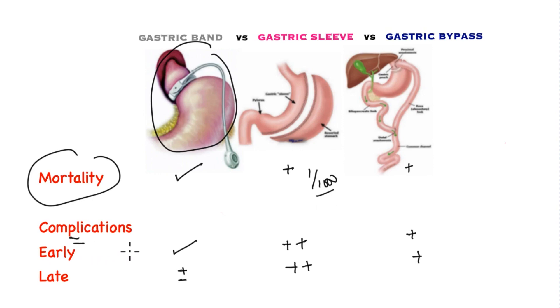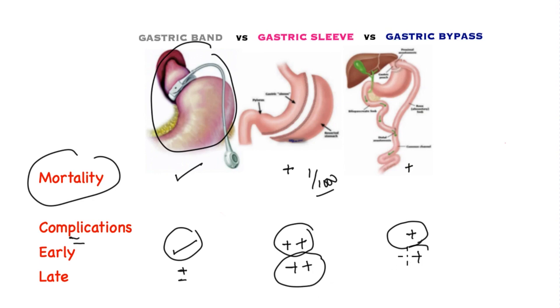In terms of early complications, the gastric band is again the safest, followed by the gastric sleeve, and the gastric bypass is not too far behind. For late complications — a year and after the operation — the gastric sleeve is the safest, followed by the gastric bypass, and it is the late complications that let down the gastric band.